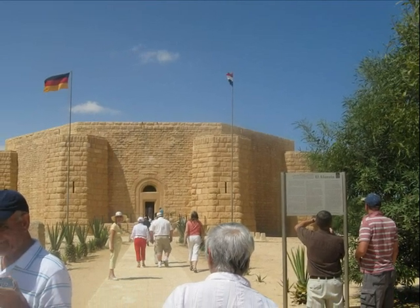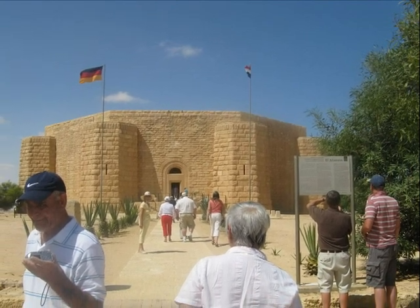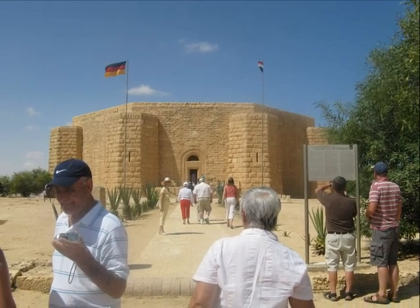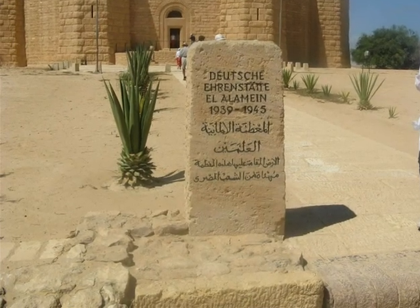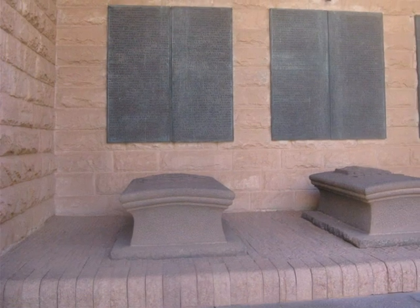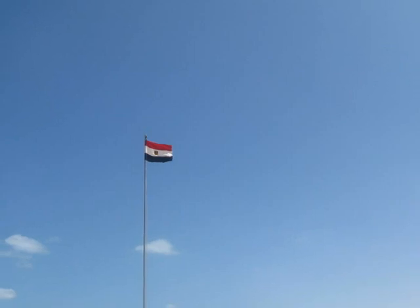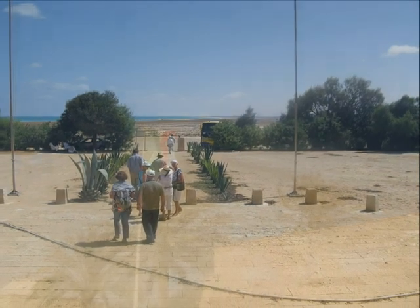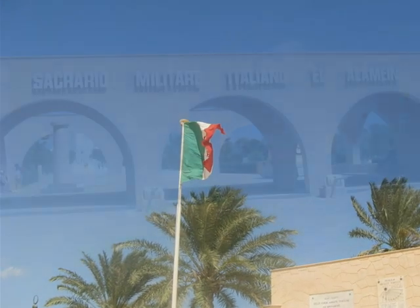The German memorial is hexagonal and fully enclosed. There are sarcophagi all around with the names of the dead on plaques above them.